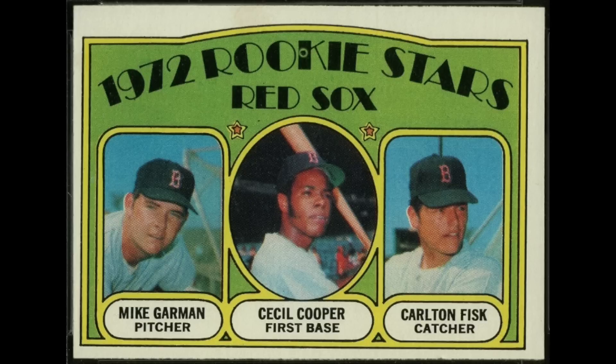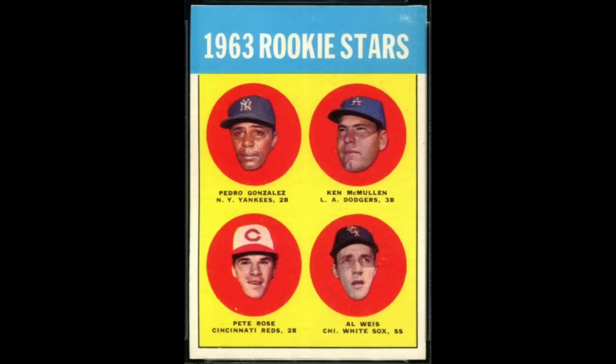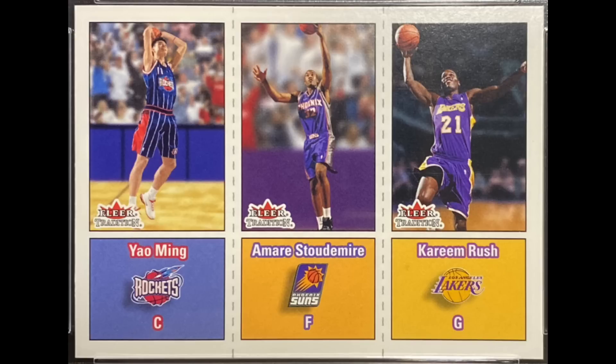The 1972 Topps rookie of Hall of Famer Carlton Fisk also features Cecil Cooper, who had a very solid career with the Brewers in the 1970s and 80s. This 1981 Topps card features no Hall of Famers but two very relevant players: Mike Scioscia had a very solid career as a catcher and as a manager, and Fernando Valenzuela was a very significant pitcher for the Dodgers in the 1980s. The famous 1963 Topps Ken McMullen rookie also has Pete Rose, but amazingly this card features no Hall of Famers. And in basketball, Yao Ming shares his 2002 Fleer Tradition rookie with Amar'e Stoudemire. Yao Ming did make the Hall of Fame; Stoudemire did not, although he was a major star in the league for a number of years.